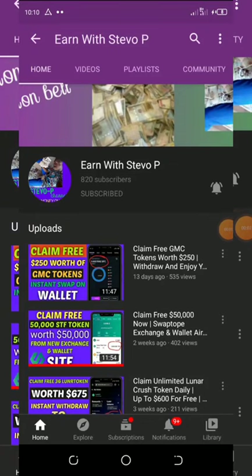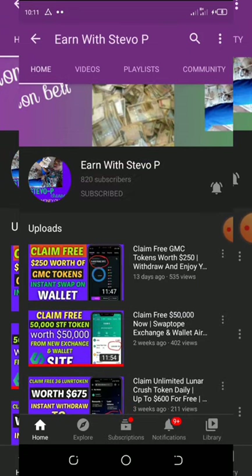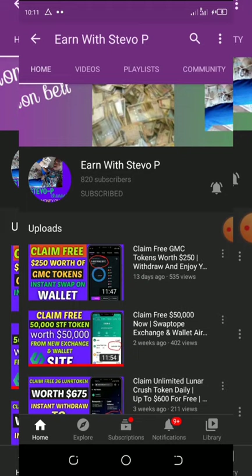Hello guys, if this is your first time visiting my YouTube channel please consider hitting the subscribe button and turn on your post notifications for upcoming videos. Don't forget to check out the latest videos on this channel because all of them are still working. I'm sorry for keeping you guys waiting so long — I've been busy making researches on new airdrops that have dropped.